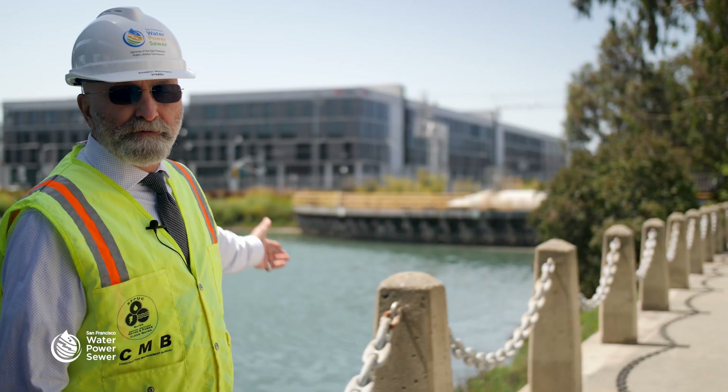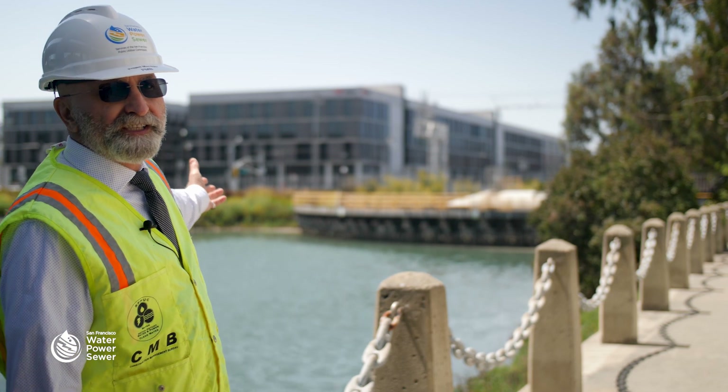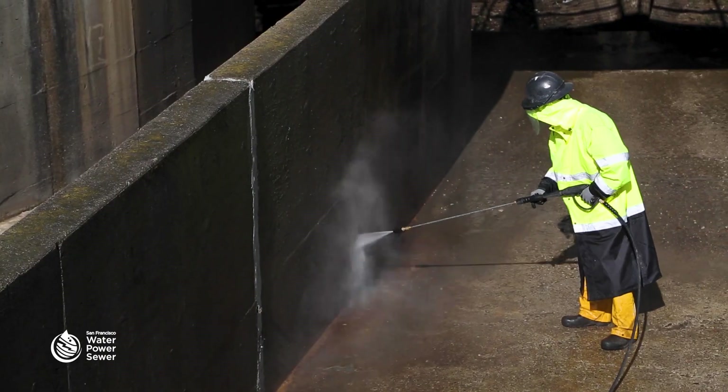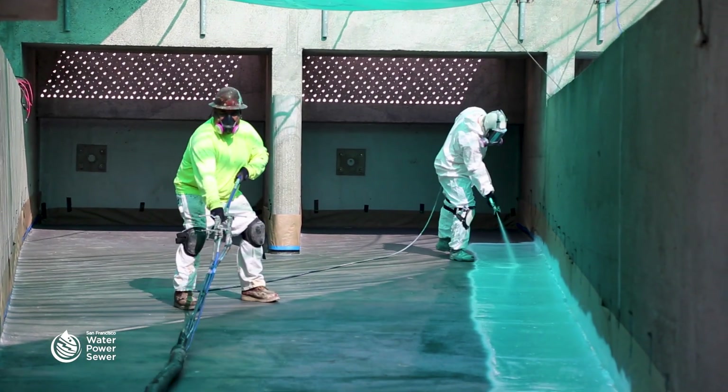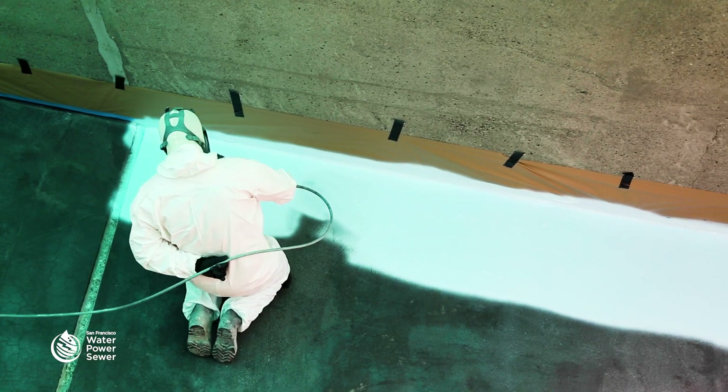Here at Mission Creek, we are starting with Division CSD. We are going to clean, assess the damage, and do concrete repair by addressing the spalling, cracks, and corrosion.